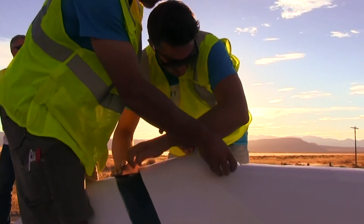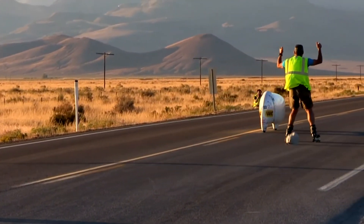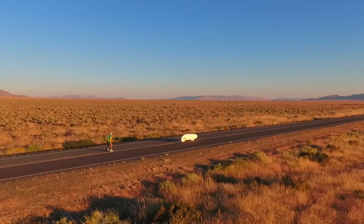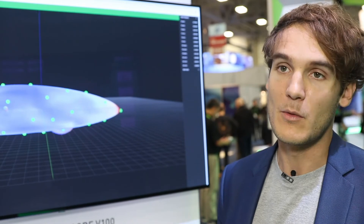The bike raced for its first time last September and it broke the French record. From the French record, we now move to potentially beating the world record next year.